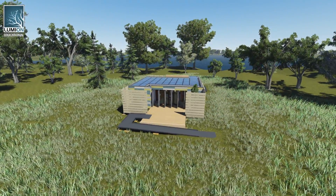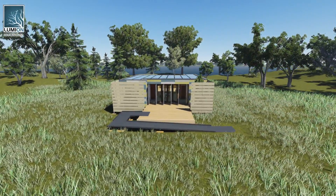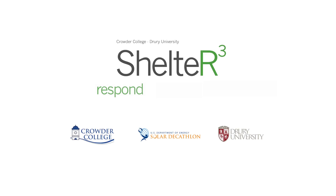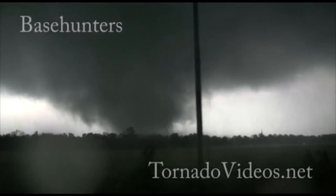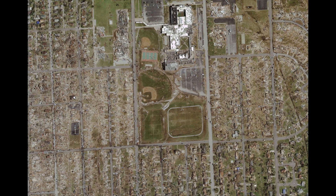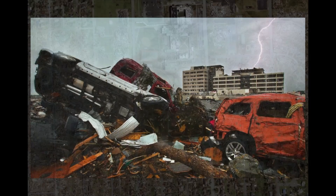Crowder College and Drury University have partnered to create Shelter Cubed for the 2015 Solar Decathlon, designed to respond, recover, and resist. Shelter Cubed is inspired by the loss of life and costly damage caused by the EF5 tornado that touched down in 2011 in Joplin, Missouri.